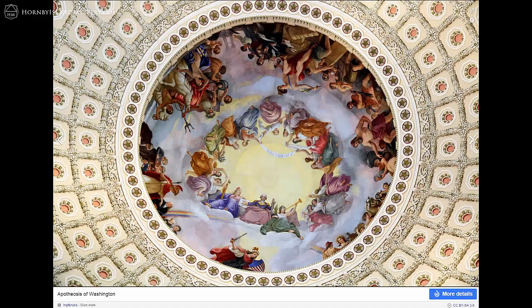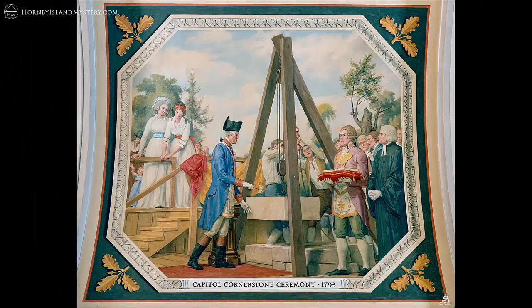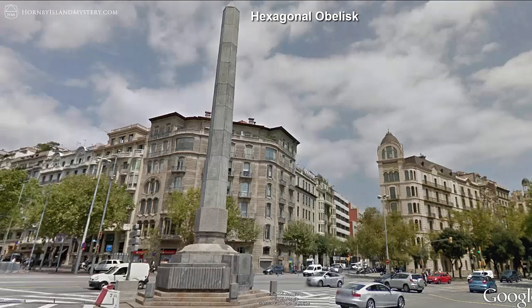The Capitol Building dome, with its Apotheosis of Washington painted on the inside, elevates the first president of the United States to divine status and removes any question of its singular importance. Of course, the Capitol Building's cornerstone was also laid in Masonic ceremony, as shown in a depiction by Alan Cox where you can see George Washington with the cornerstone and the gavel.